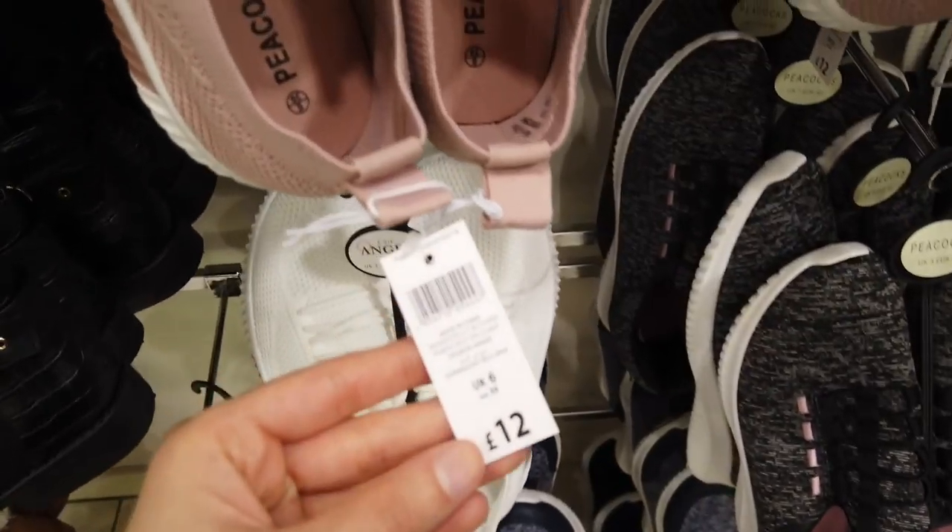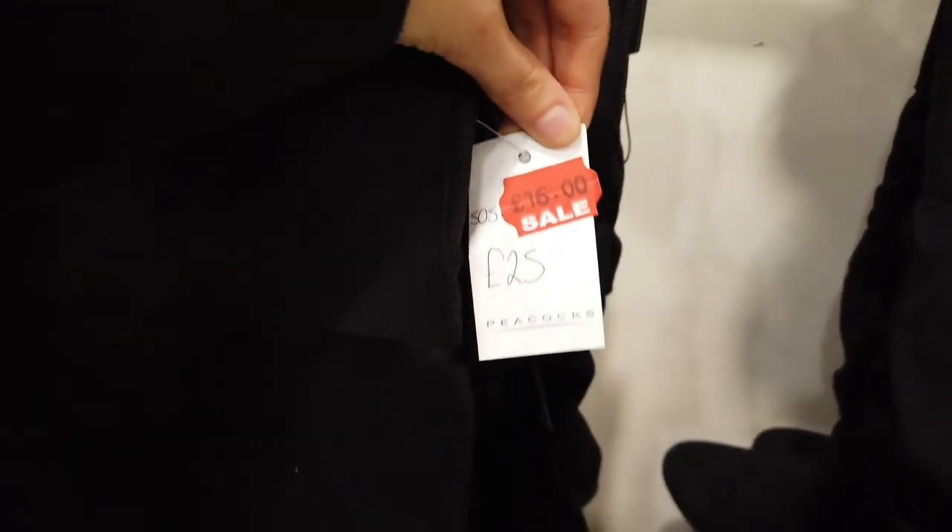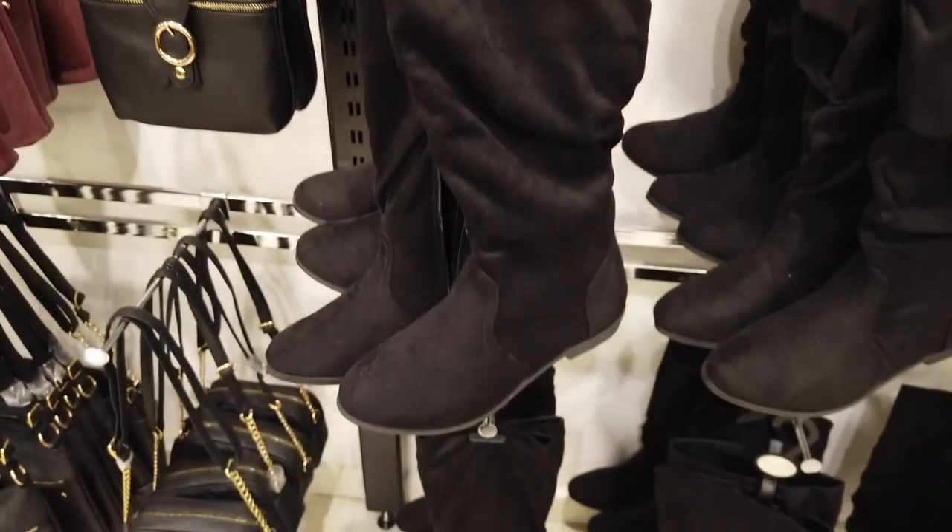These trainers weren't reduced but I really liked the colour of them — they were £12 at full price. You've got some black long boots in that were reduced from £25 down to £16.